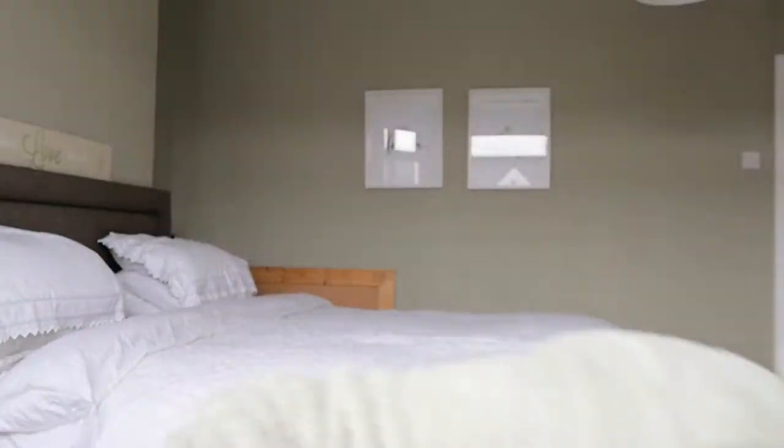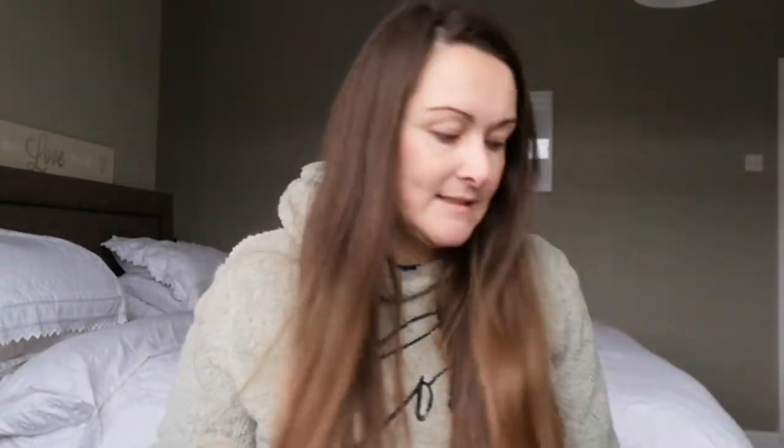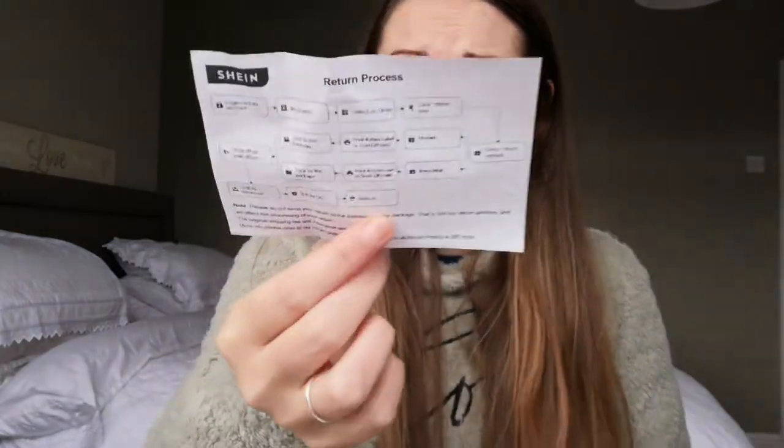It comes in all these kind of fancy bags. I don't know if they're recyclable — they can't be recyclable. But I keep them for like seasonal bedding and things. It comes with a return leaflet. Hopefully I'm not going to return any of these, but yeah, I'm so excited.